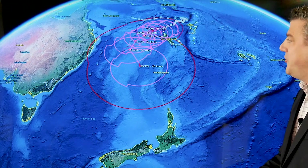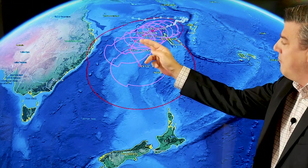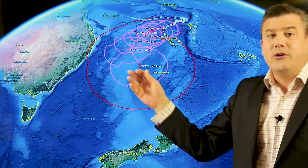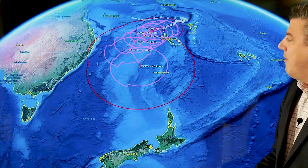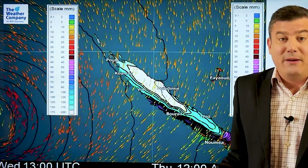Here's the latest tracking from the Joint Typhoon Warning Center — that's the US government. They're showing the storm tracking past New Caledonia, moving out towards the northern Tasman Sea area, and then potentially starting to drift towards New Zealand. But that's probably the end of it as far as a cyclone is concerned — it will lose its tropical status sometime over the next few days around there.